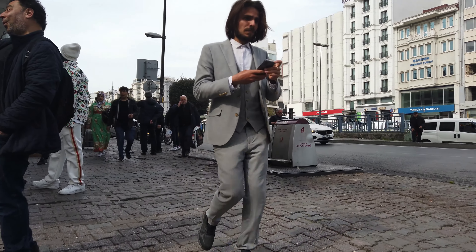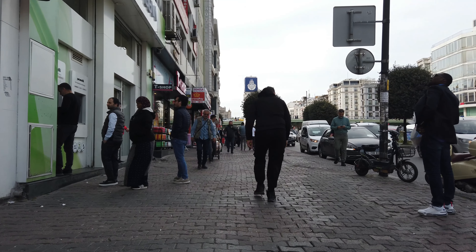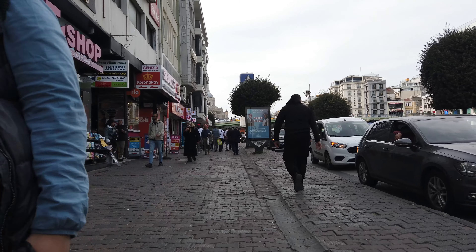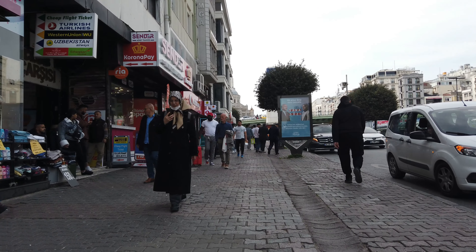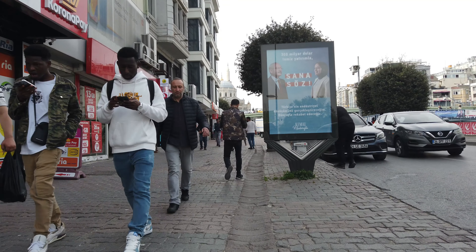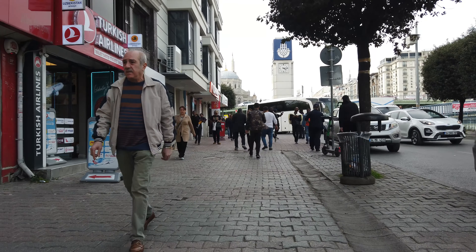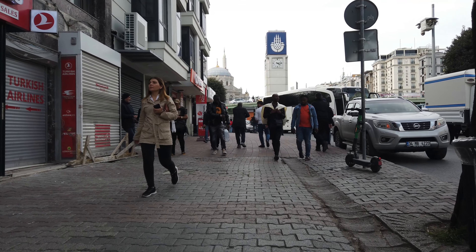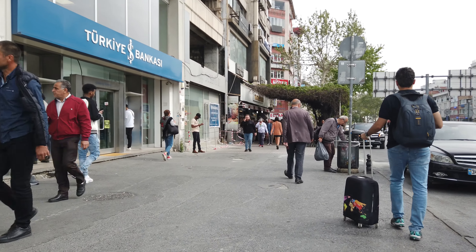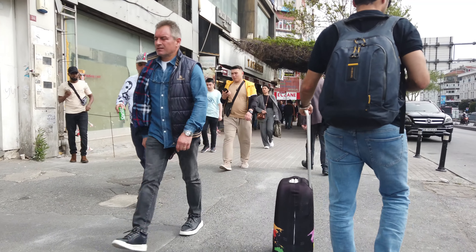Aksaray is indeed a popular destination for tourists. It is home to the Aksaray Underground Bazaar, a large shopping arcade with over 1,000 shops.